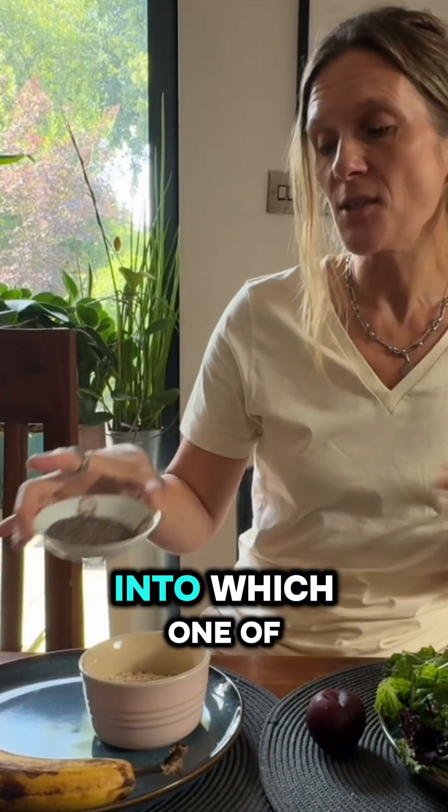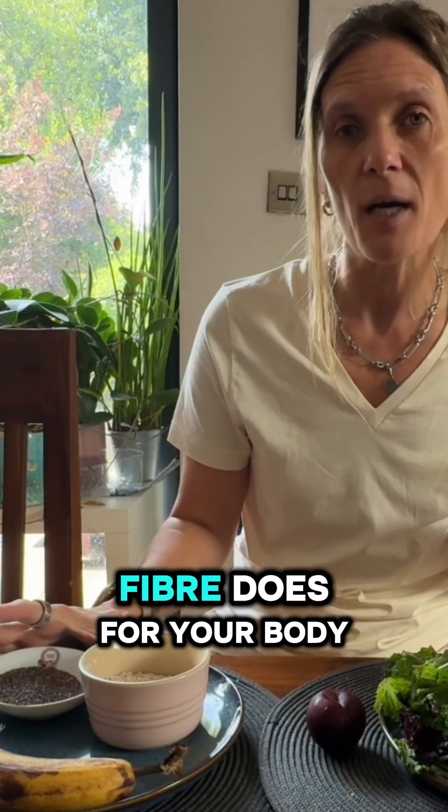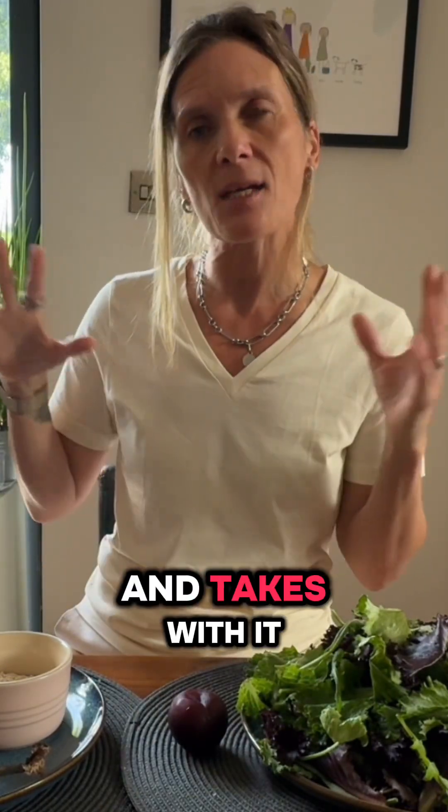Before I jump into which one of these is the most fibrous, let's talk about what fibre does for your body. Fibre is actually the cornerstone of removing all of the waste products from our body. It travels through the stomach and into the small intestine and out of the large intestine, taking with it all the toxins and things that our body doesn't need, and bulks up our stool.